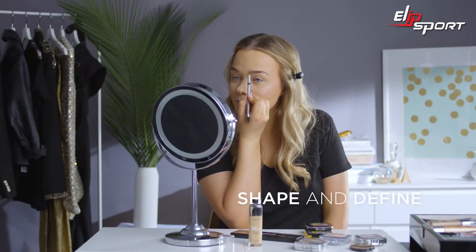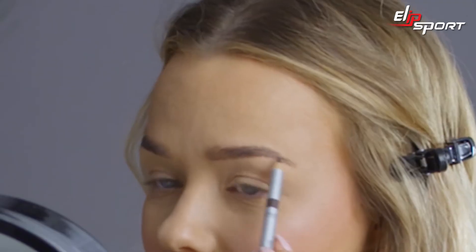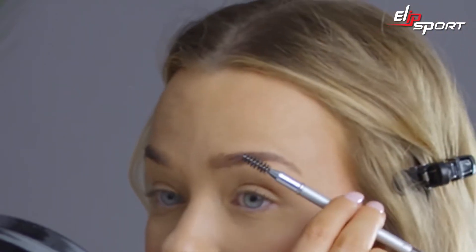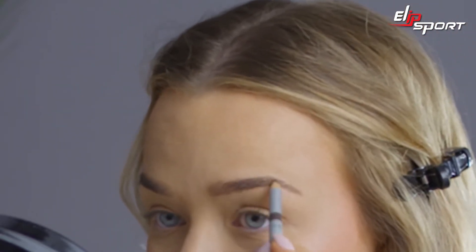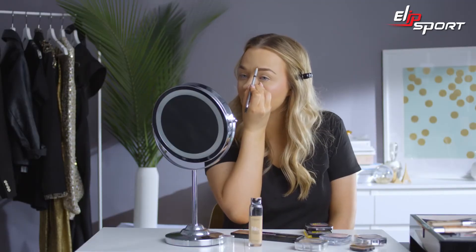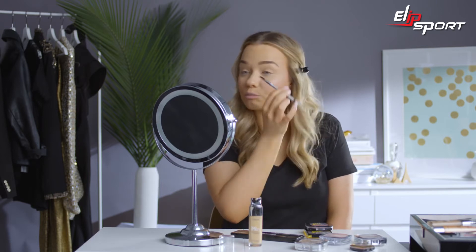Moving on to the eyes. I'm going to use a pencil for my brows today. I'm starting by defining the baseline of the brow and flicking out towards the tail, then brushing through with the spoolie to make sure everything is even. When filling in the front of the brow, I like to flick upwards and brush through so the front doesn't get too blocky. Your brows will never look fully symmetrical — what is it they say? They're sisters, not twins.